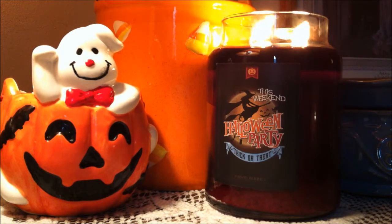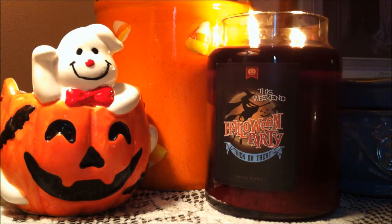So this candle is 26 ounces and it burns for approximately 120 to 150 hours and it is two-wick.